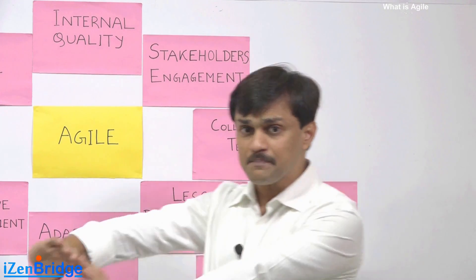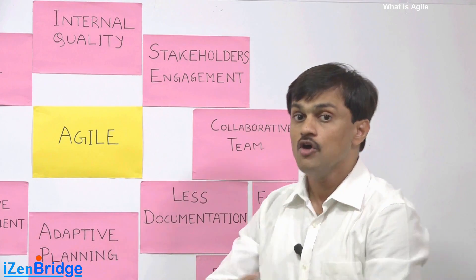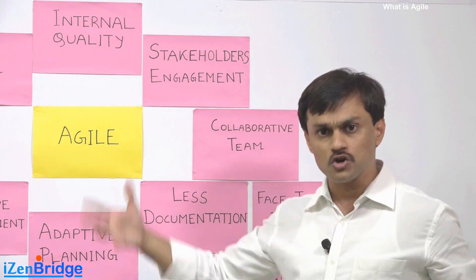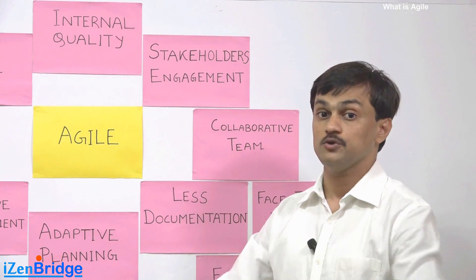We engage stakeholders by inviting them to software requirement workshops, design workshops, and product demos. In all those avenues, we bring stakeholders along so they become part of the development process.